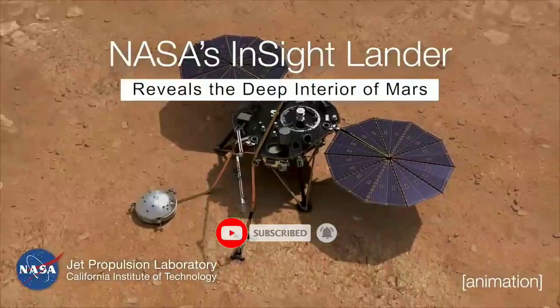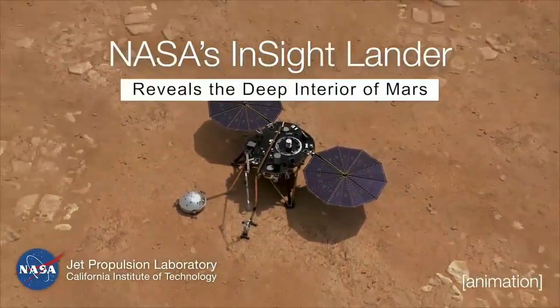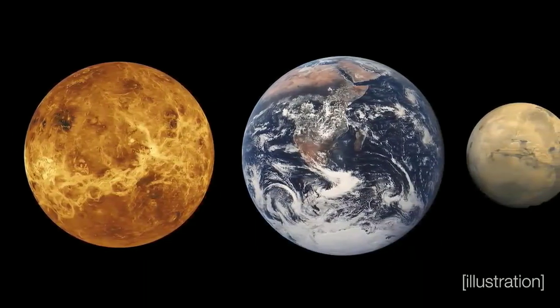InSight has been fantastically successful. We've gotten more science than we had ever dreamed that we would get during the course of this mission. InSight's primary goal was to better understand how the terrestrial planets and rocky planets formed at all.